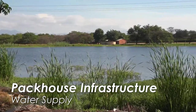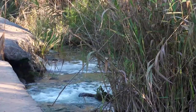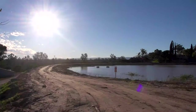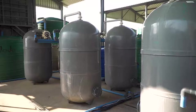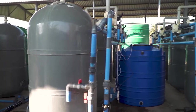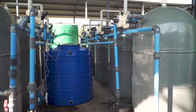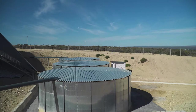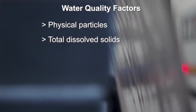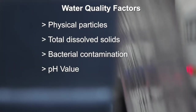Water is a critical requirement for packhouse operations. The availability of sufficient water is a decisive factor when a new packhouse is being considered. The quality of the water can be improved and managed, albeit with a significant impact on ongoing operations and costs, but sustainable supply is critical. Important water quality factors include physical particles, total dissolved solids, bacterial contamination, and pH value.